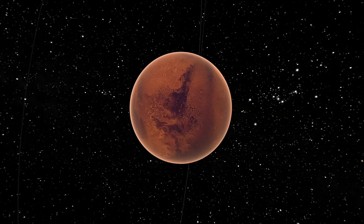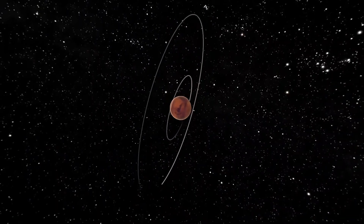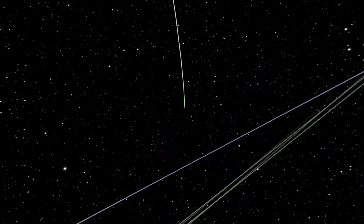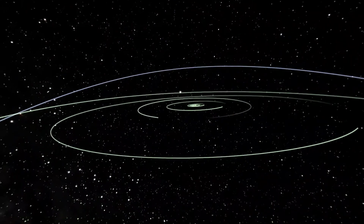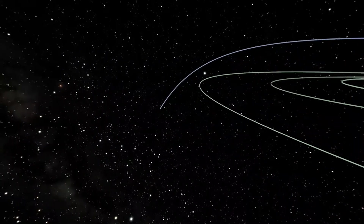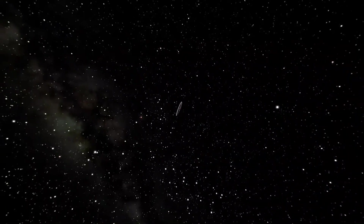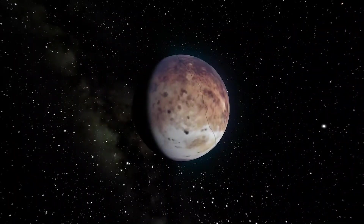To wrap up our solar system tour, we're going to travel to the furthest dwarf planet in our solar system, which is Pluto. Pluto was discovered in 1930 and originally thought to be the ninth planet in the solar system. But since the beginning of the 1990s, its planet status was questioned as scientists discovered objects of similar size in the Kuiper belt, which is along the edge of our solar system. There are three requirements for a planet to be classified as such: it must be in orbit around the Sun; the object must be massive enough to be round by its own gravity; and it must have cleared the neighborhood around its orbit. Pluto failed the third criteria since it didn't meet the requirement that planets clear their local neighborhoods of orbital debris.